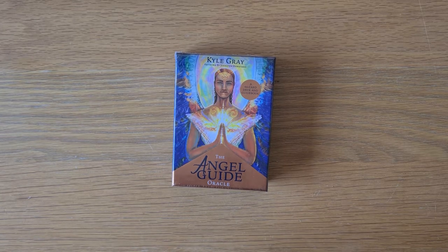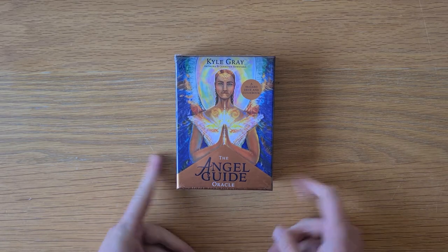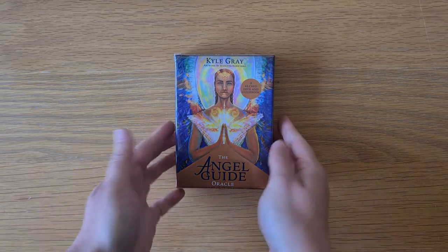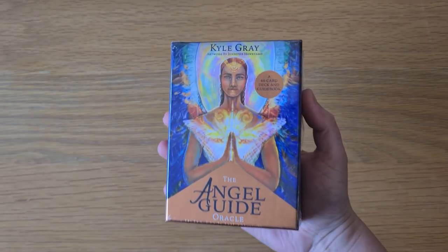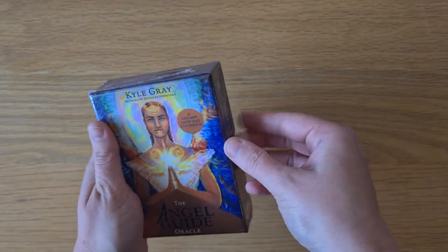Hi, welcome to Magpie Moonshield, my name is Kaylee. This is the Angel Guide Oracle by Kyle Gray. I can't wait to have a look at this deck — I've just done his angel workshop and oh my god, I fell in love with Kyle Gray. If you haven't heard of Kyle Gray, he works with angels and channeling angels spiritually, and I'm a new super fan, I love him so much. He just kind of explained angels in a way that meant I could embrace them again — it's incredible.